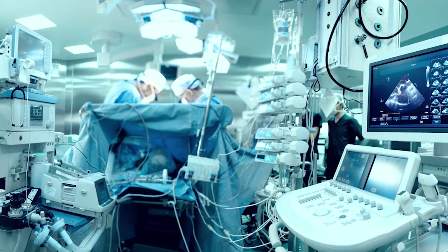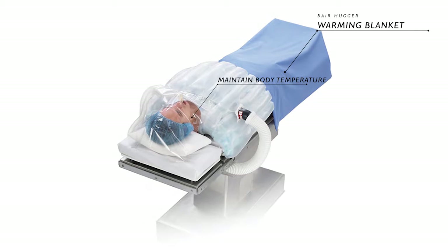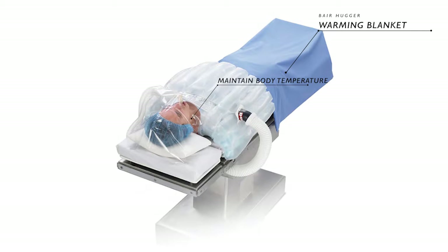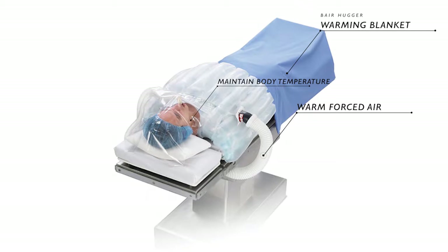In the vast majority of hip replacement surgeries, the patients are draped with something called a Bear Hugger warming blanket. This blanket is designed to keep the patient's body temperature at a certain level for comfort and for health, and the way this works is by running warm, forced air through the blanket.